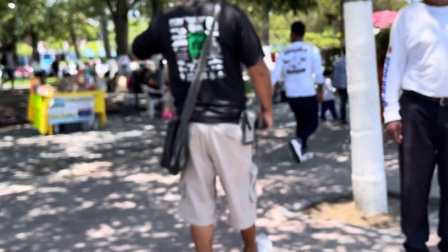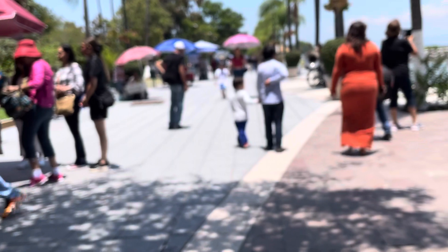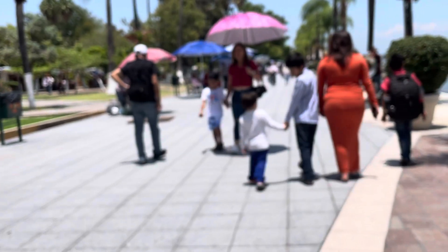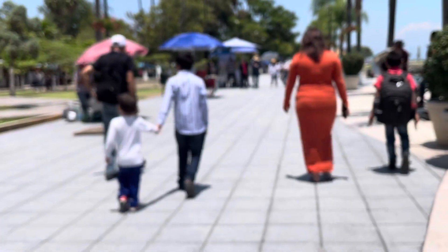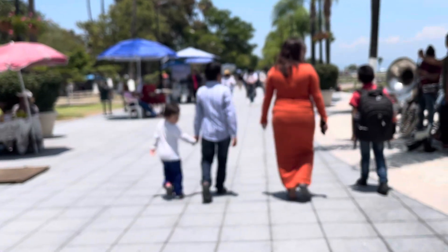I'll just show down the malecon and then I'm going to cut this video off — it's a little bit shorter. It's a very, very nice place to go and do things. And there's several other places that they've got artificial turf here on the malecon. I'm not going to show them all — I'll show them on other videos.